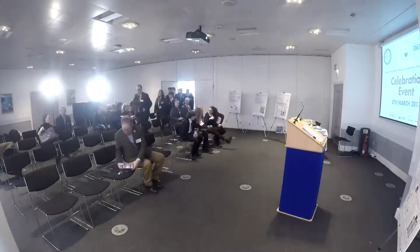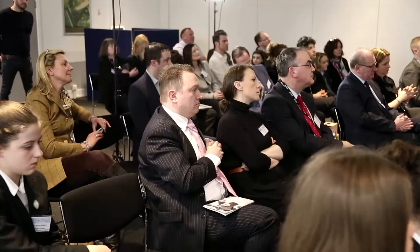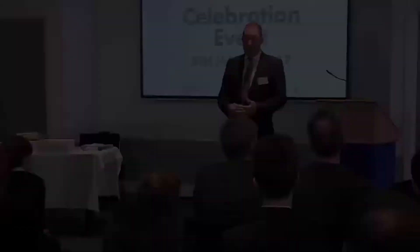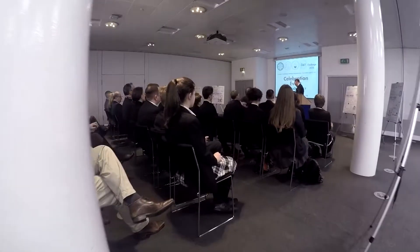We're at the Think Tank Museum in Birmingham for the ALU D&T Challenge. Welcome to everybody to the D&T Challenge celebration event, at which we'll get to share with the students the great work which they've done. We reckon some 25,000 students had sight of this material in this project, out of which approximately 170 entries were submitted. And out of those 170 entries, the nine we have today are the crème de la crème. Congratulations to each and every one of you. You've done a tremendous job.